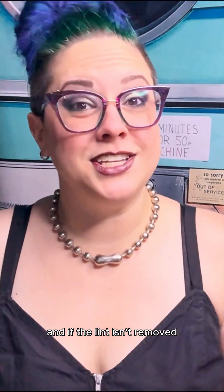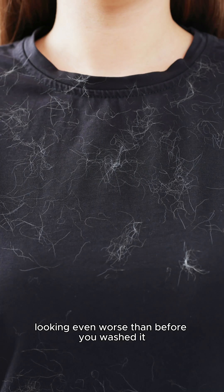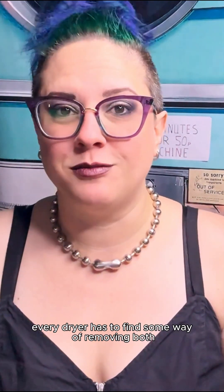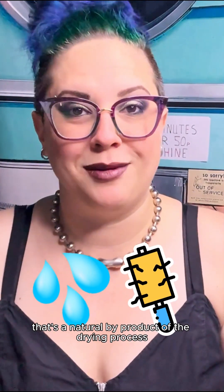If the water isn't removed from your clothing, your clothing will not dry. And if the lint isn't removed, your clothing will come out looking even worse than before you washed it. Whether your dryer is vented or ventless, every dryer has to find some way of removing both the moisture from your clothing and the lint that's a natural byproduct of the drying process.